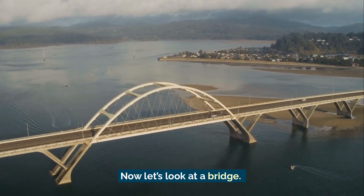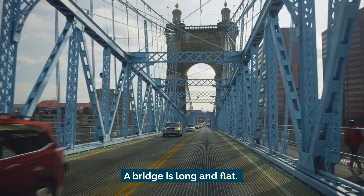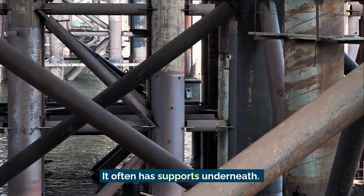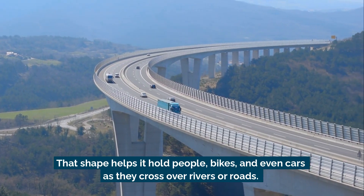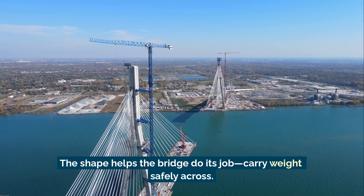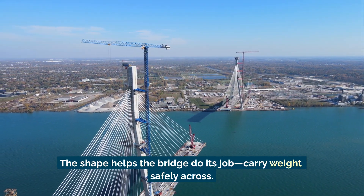Now, let's look at a bridge. A bridge is long and flat, and it often has support underneath. That shape helps it hold people, bikes, and even cars as they cross over rivers or roads. The shape helps the bridge do its job — carry weight safely across.